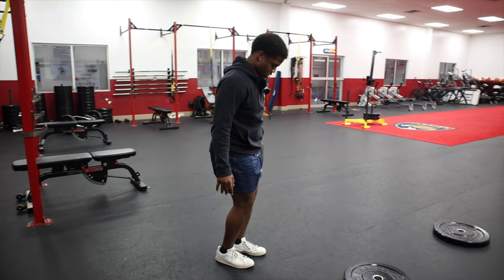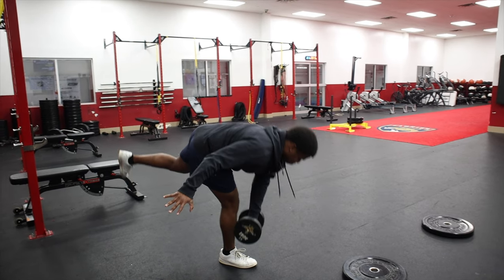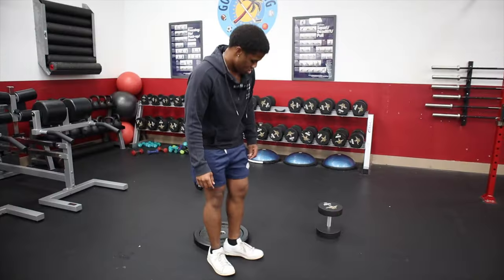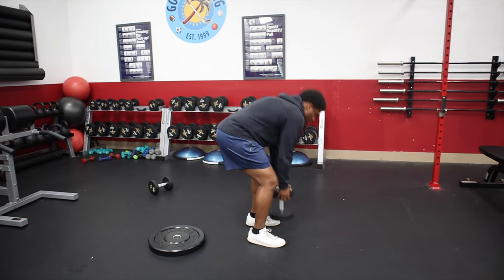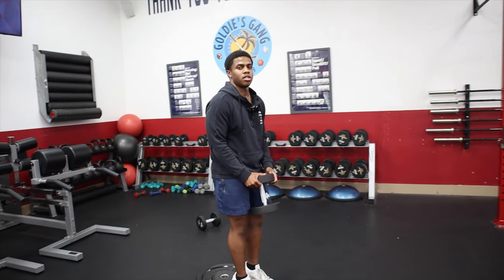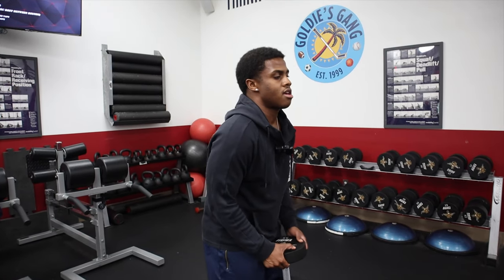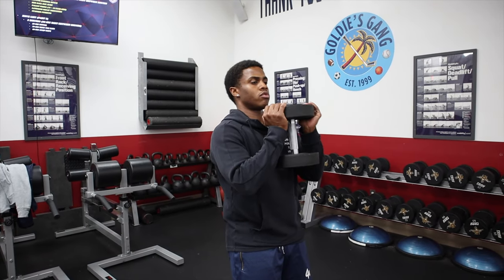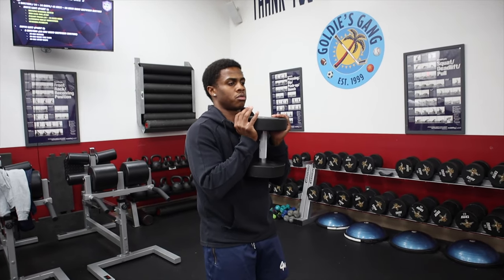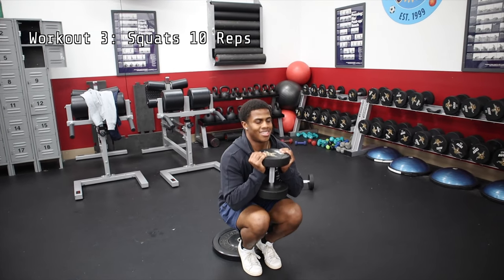If you guys have ever heard of the Knees Over Toes guys, he put these elevated closed-leg squats in my life and they are a lot more effective than your regular squat. You can go whatever weight you want — I'm just going to use 35. Go all the way down, all the way back up, ten of these.